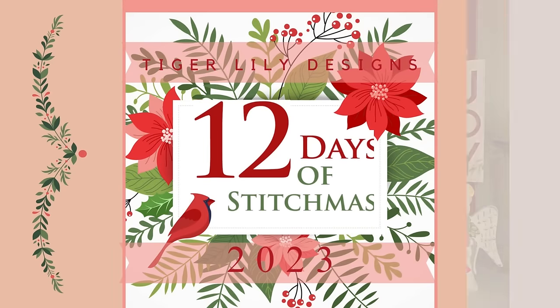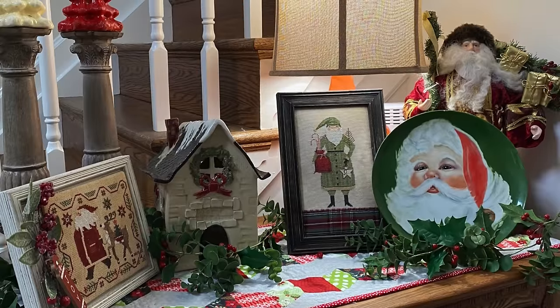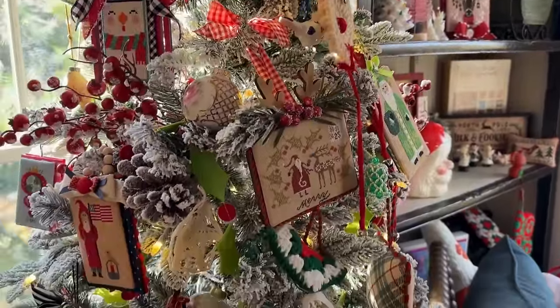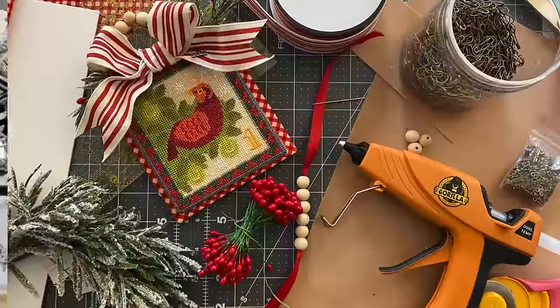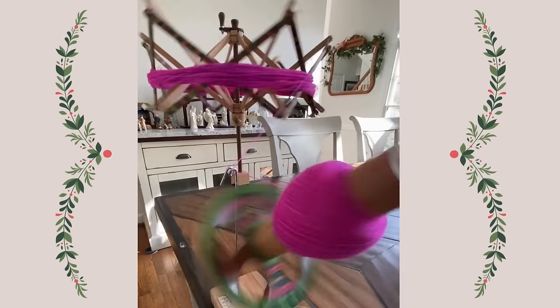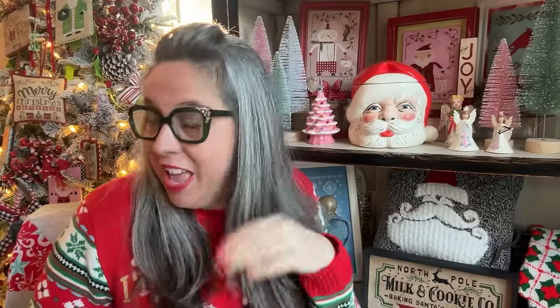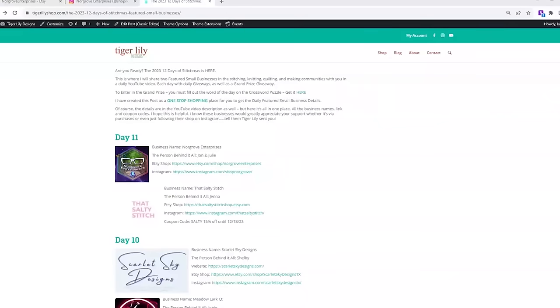Happy 12 Days of Stitchmas, friends! My name is Keri, this is Tiger Lily Designs. Welcome to Stitchmas Day 11. Here we are — it's the end of Stitchmas Eve. Are you sad? I'm kind of sad. But here we are. We're going to drive through. I've got two featured small businesses for you, the advent to open. It's going to be a great day, so let's dive into business number one. Featured small business is Norgrove Enterprises.